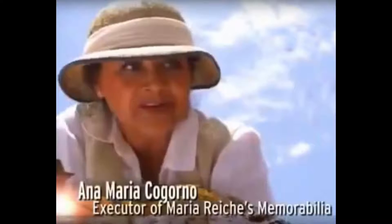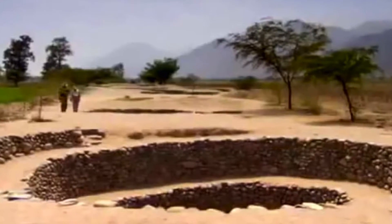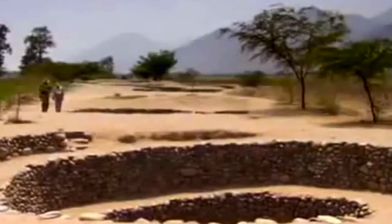Researcher Ana Maria Cogurno believes that the lines point to subterranean aquifers or underground water springs. The Nazca people also built aqueducts to trap water from the ground, constructed 2,000 years ago during the Nazca culture. But the question remains: why are there so many lines pointing in so many directions?